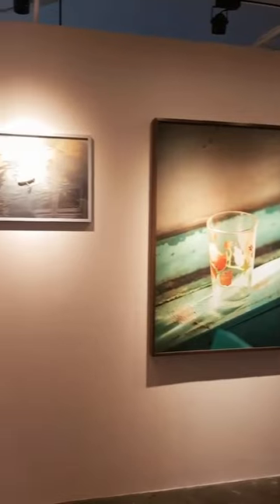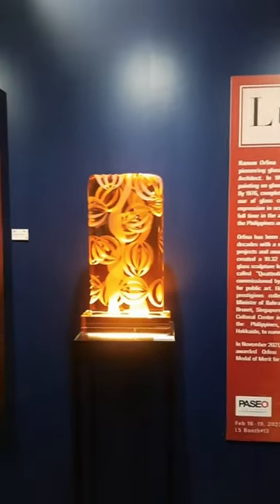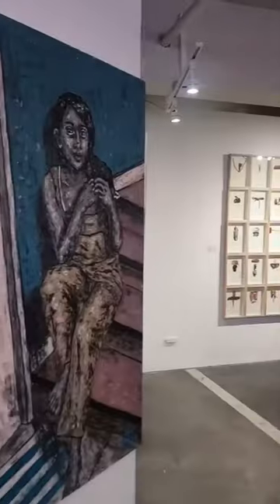Let's take a walk through Art Fair Philippines 2023. Metro Manila's biggest art fair is back at the Link in Makati, with four floors full of works by different artists.